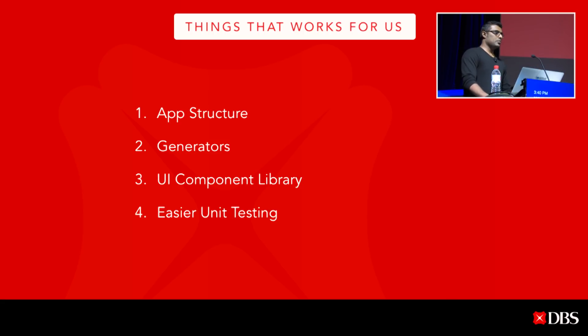To recap — on this digital product transformation to build consistent user experience and high-quality products, these are the things that worked for us. One: app structure, which enables developers to onboard and start building quickly. Two: generators — app generator and component generators — to kickstart development and enable faster iteration. Three: the UI component library with Storybook, ensuring components are seamlessly integrated and documented for referencing anytime. And last but not least: easier unit testing, using libraries like Redux Act and Redux Saga.